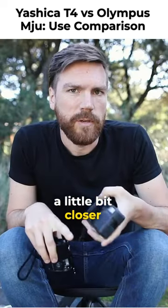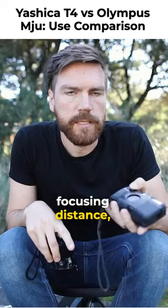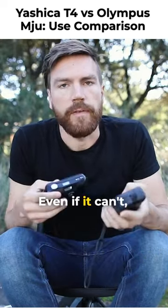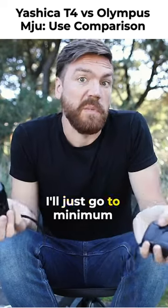This one definitely has a closer minimum focusing distance, which is nice if you're trying to take photos of things that are close. But it will also just take the photo anyway even if it can't focus properly — it'll just go to minimum and go for it.